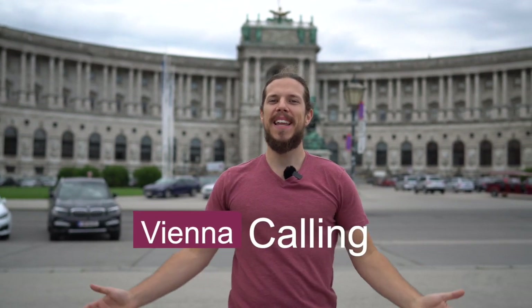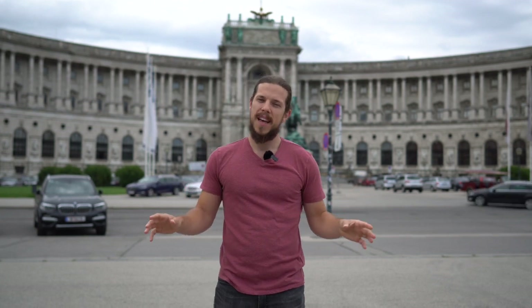Hello and very welcome to Vienna Calling! My name is Sascha and today I'm going to show you what you could and really should do on your first day in Vienna. We are starting right here at Heldenplatz and right behind me you can see the Hofburg, which is the Imperial Palace.